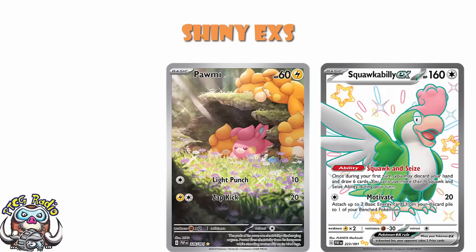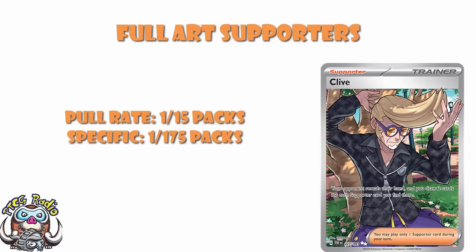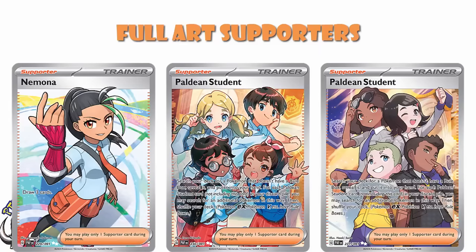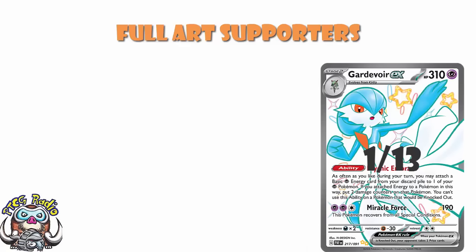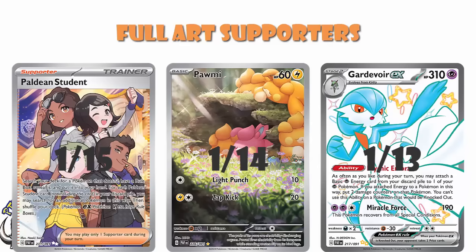After that we get to your Ultra Rares — really we're talking Full Art Supporters here. These are 1 in 15 for any, or 1 in 76 for a specific one — though I think that's a typo and they mean 1 in 75. Because there are 5 versions: we've got Clive, Judge, Nimona, and then 2 different Paldean students. Five times 15 is 75. I'm pretty sure they mean 1 in 75. Shiny EXs 1 in 13, Illustration Rares 1 in 14, Full Art Supporters 1 in 15 — all of these are decent pull rates. You're not guaranteed to get one of each in an Elite Trainer Box, but you shouldn't be too far away.